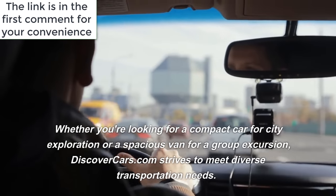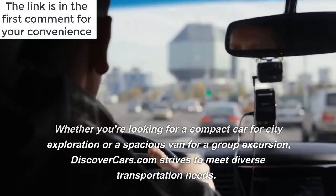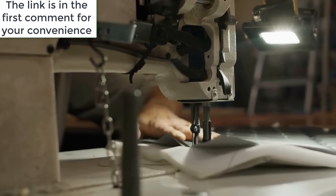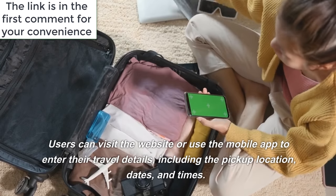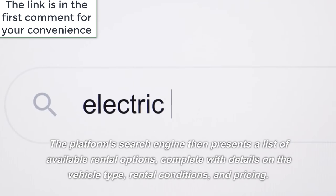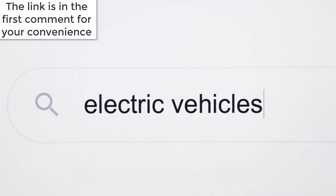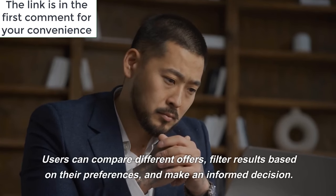Whether you're looking for a compact car for city exploration or a spacious van for a group excursion, DiscoverCars.com strives to meet diverse transportation needs. Booking a rental car through DiscoverCars.com is a straightforward process. Users can visit the website or use the mobile app to enter their travel details, including the pickup location, dates, and times. The platform's search engine then presents a list of available rental options, complete with details on the vehicle type, rental conditions, and pricing. Users can compare different offers, filter results based on their preferences, and make an informed decision.